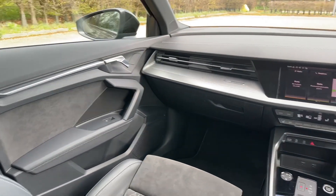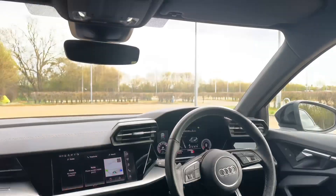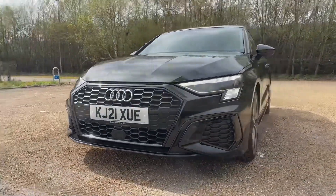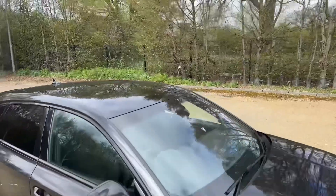Thank you for watching. If you're interested in this Audi A3 Sportback Edition One, please make sure to contact our dealership and one of our accredited sales advisors will be more than happy to help.